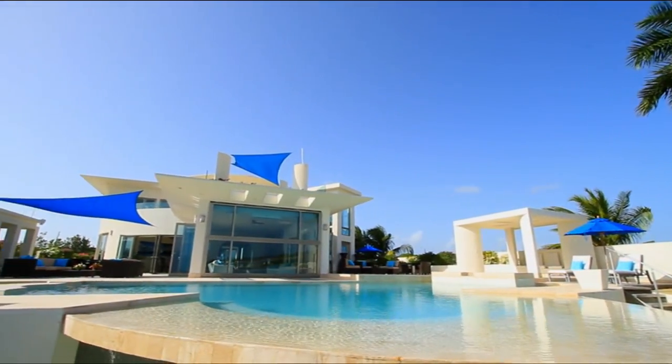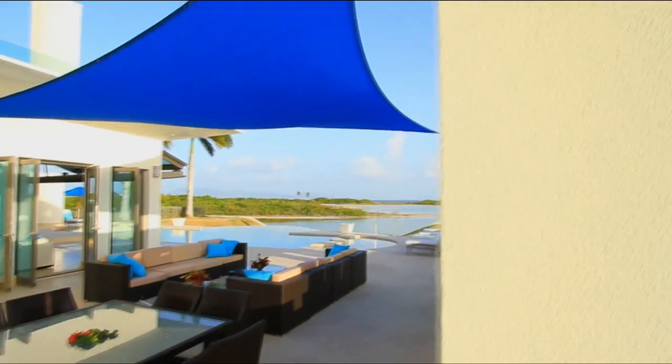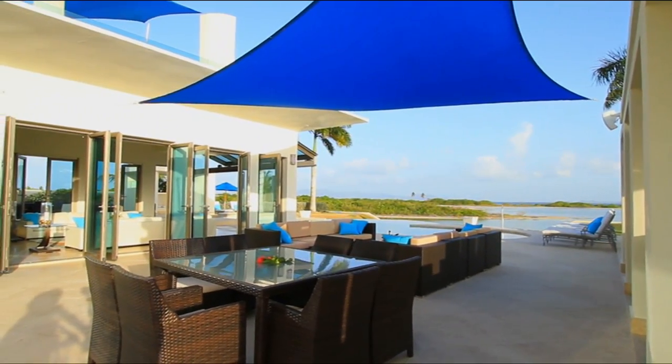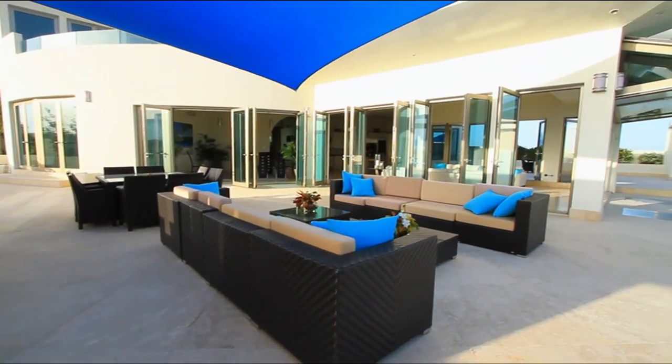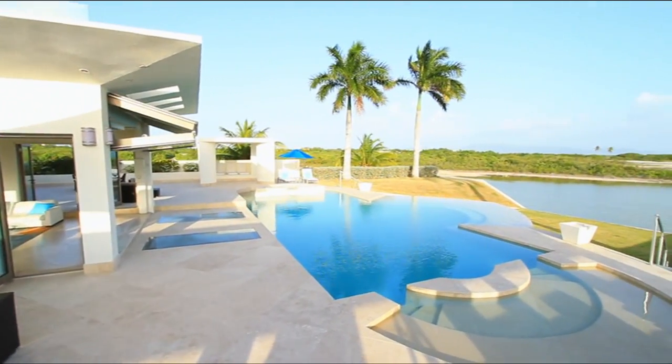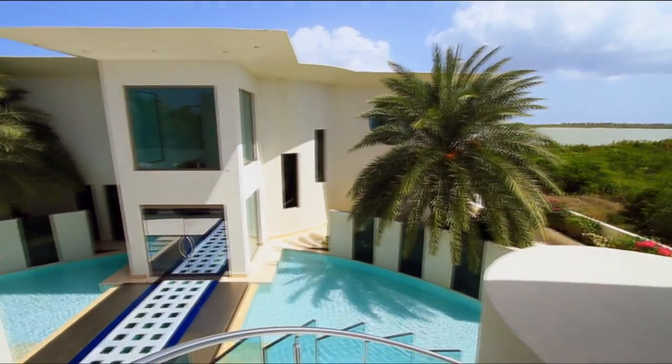The million-dollar room in this Italian-inspired mansion is the luxurious half-acre entertainment space, complete with a gourmet kitchen, infinity pool, jacuzzi, a private cabana, and a show-stopping feature you have to see to believe. The idea of this whole space is really entertainment — that's what we do here.